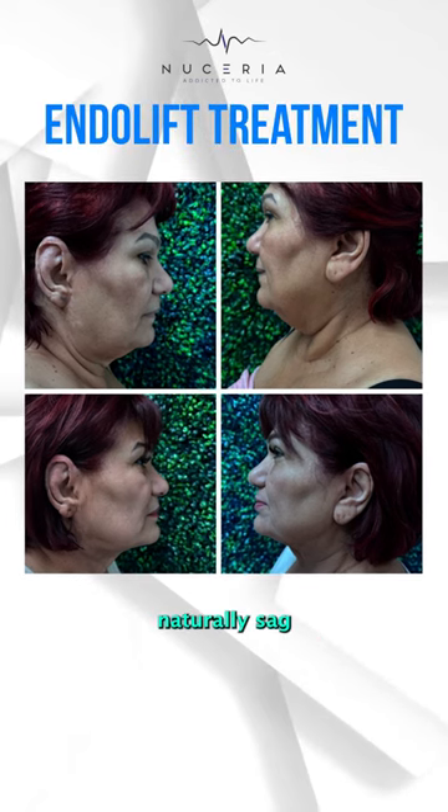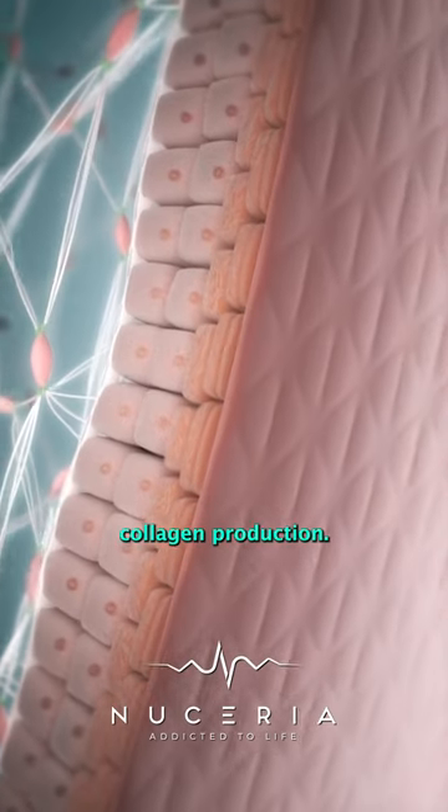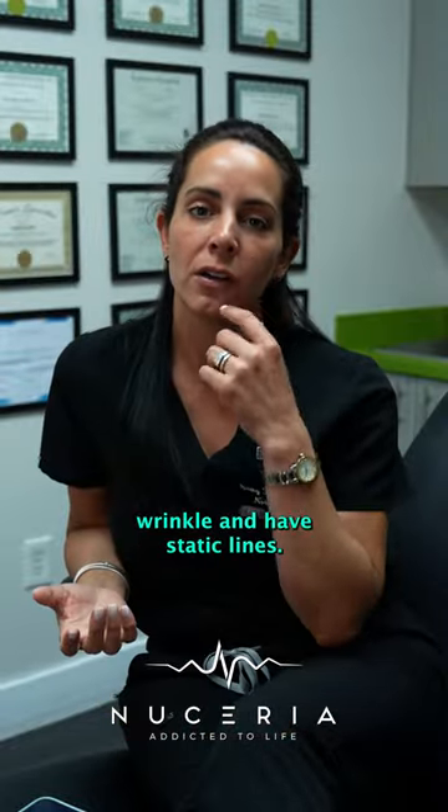As we age, the facial fat pads naturally sag as we lose bone structure and decrease collagen production, and we also begin to wrinkle and have static lines.